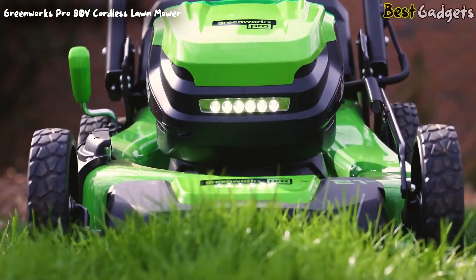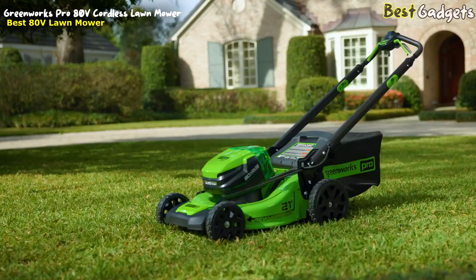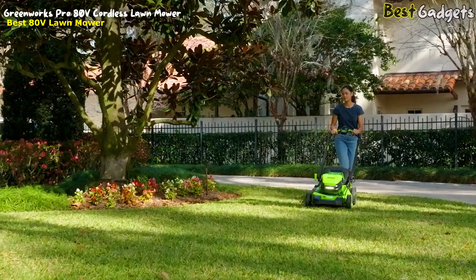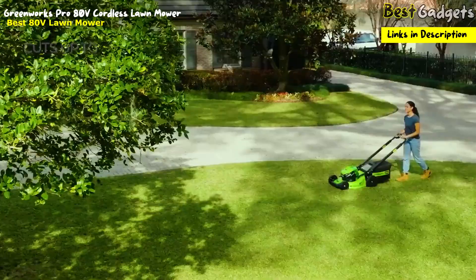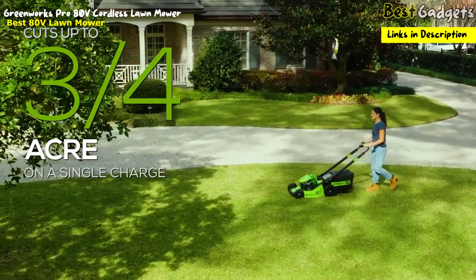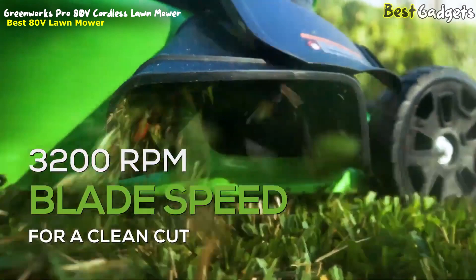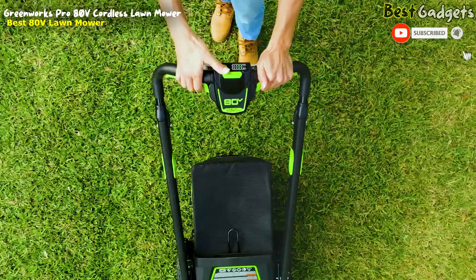Power through your lawn care routine with the Greenworks 80V 21-inch self-propelled walk-behind mower, priced around $500. Utilizing innovative intelligent power, this mower provides enough run time to easily get the job done. Featuring smart cut technology, the blade speed automatically increases when it detects thicker grass, ensuring a smooth, clean cut.